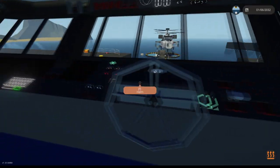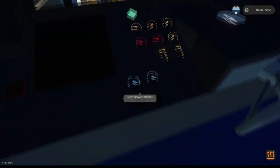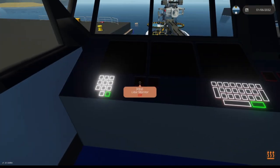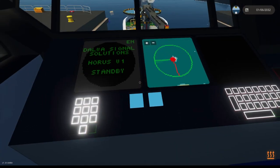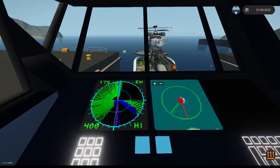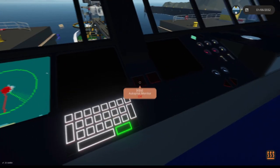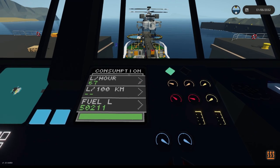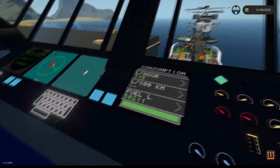It does have reverse. On the left side here you've just got your basic information, some ballast. We've got our radar here, a map, autopilot, and then just some nice information like fuel consumption in liters per hour, liters per 100 kilometers, and our total fuel.